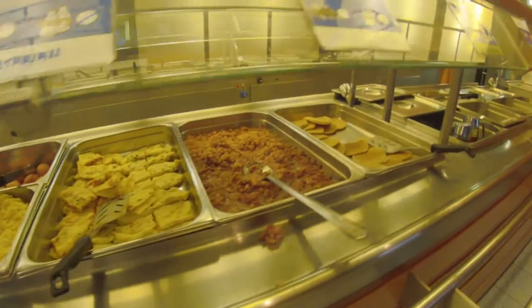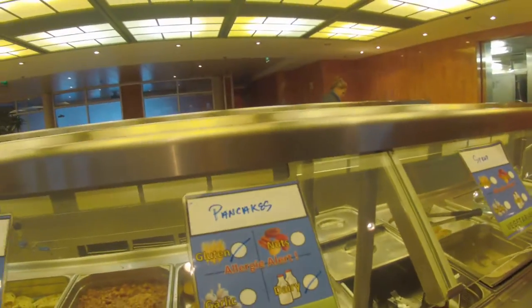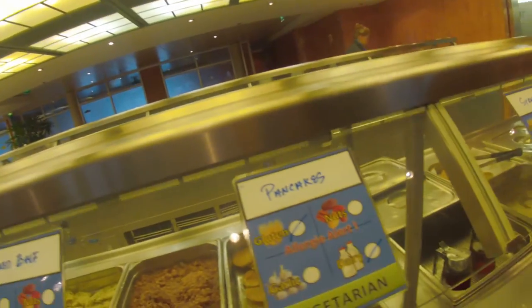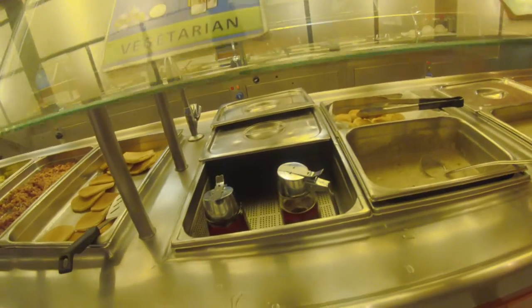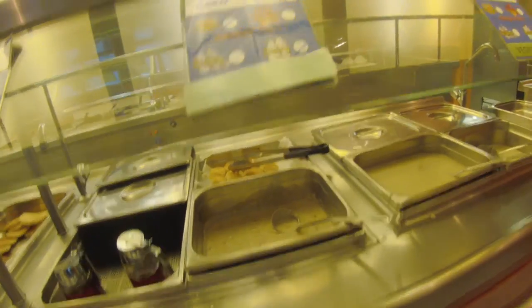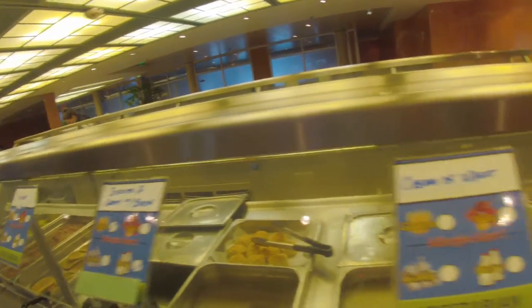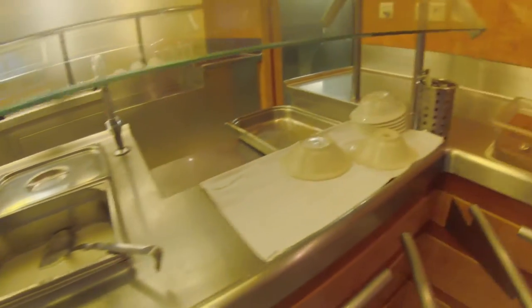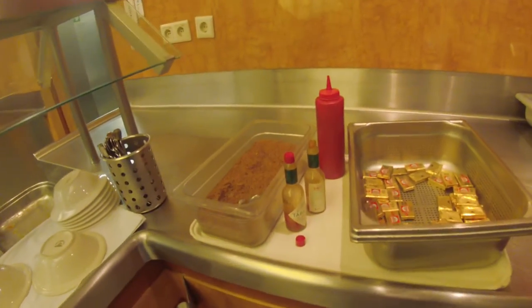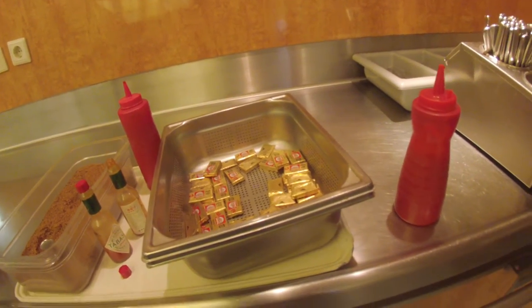Spanish omelet, corn, pancakes, turrup, biscuits and gravy, cream of wheat, hot milk, and then brown sugar, butter, vasto sauce, butter.